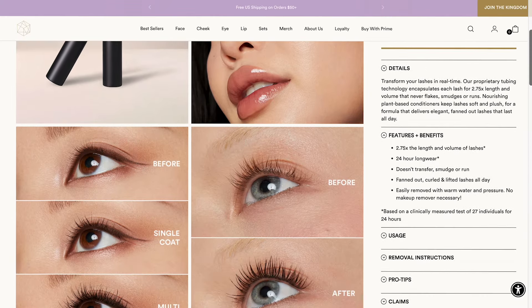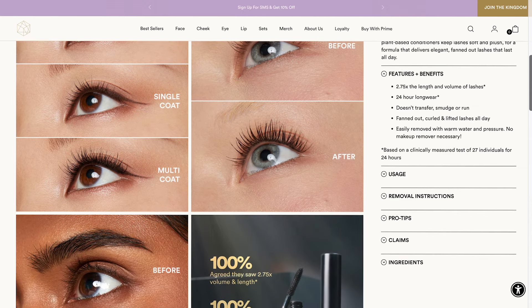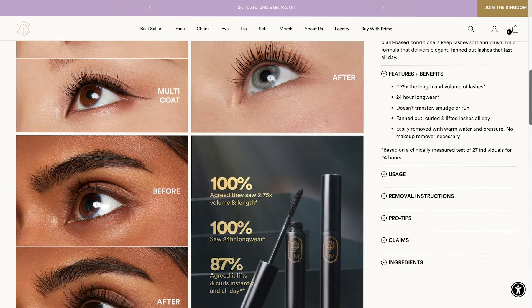It costs $26. The only shade they have is black — I've been seeing in the comments that people want brown, and I too want brown. A neutral mid-tone brown would be perfect, but lately I've been wearing black mascara more often.